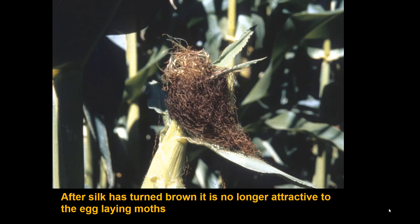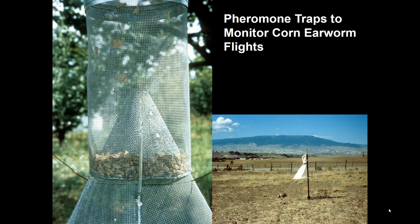Timing treatments for this insect in this crop can be a bit of a challenge. One thing that helps determine whether you have a high-risk or low-risk situation is pheromone traps.